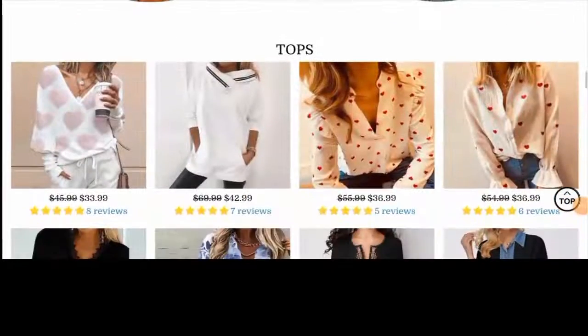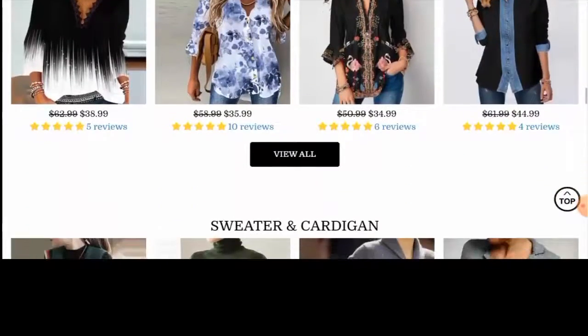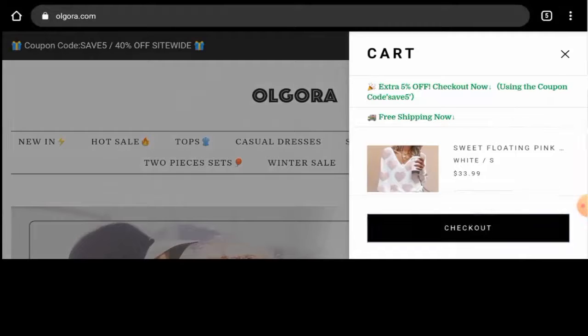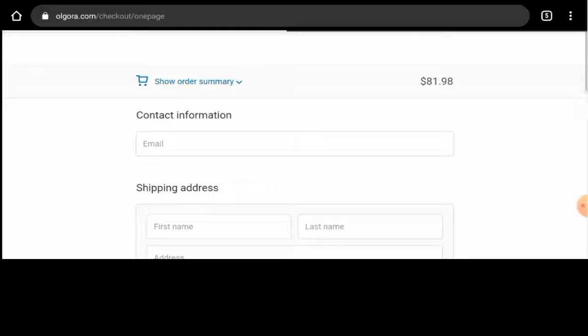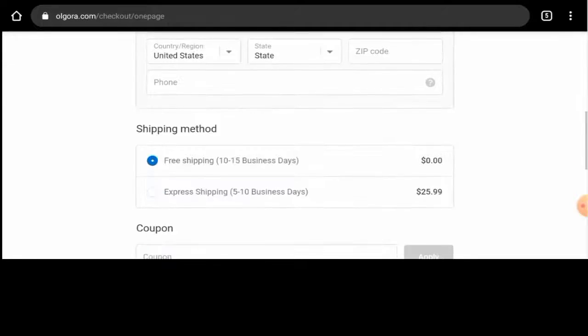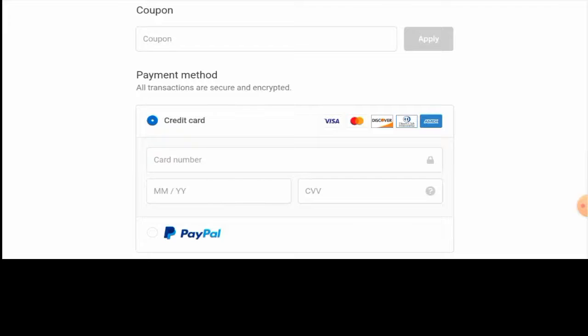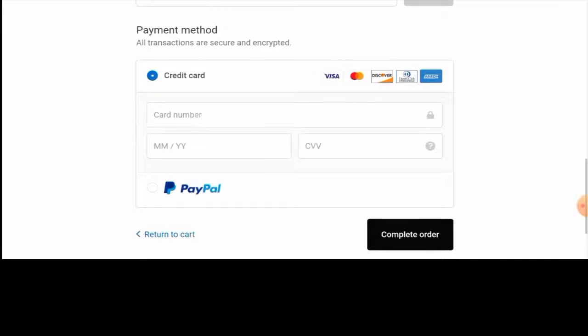Next we'll check the other details. First of all, we'll check their payment options. For that you have to go to the checkout zone, as they have not given it on the main homepage. So go to the checkout zone and here you will find the options. The payment options they have provided are Visa, Mastercard, Discover, Amex, and PayPal.